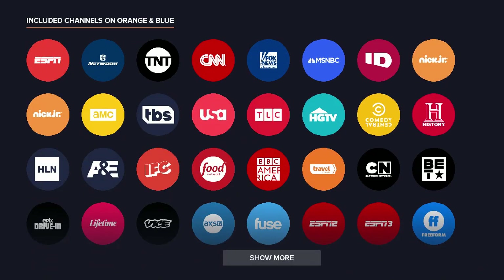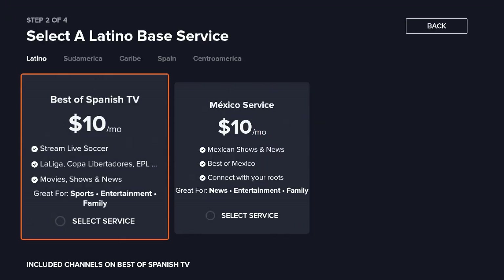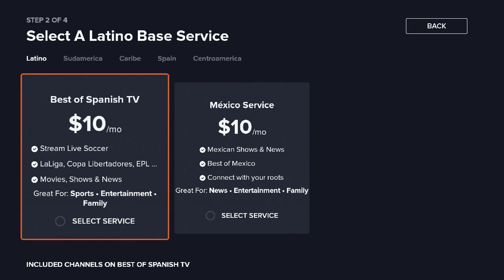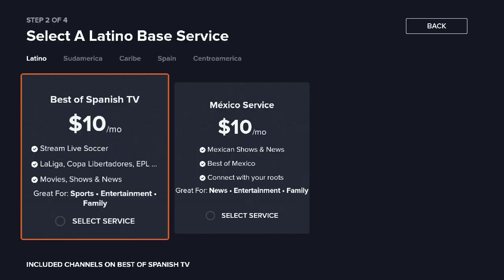These are the channels they provide. Also for all the Latinos out there, if you click on Latino, they do offer Spanish-specific channels as well — Spanish TV and Mexico service. You get a wide variety of different channels, and they have those specific channels for just $10 a month.